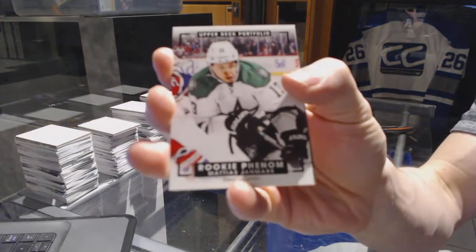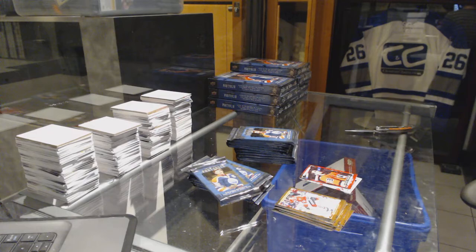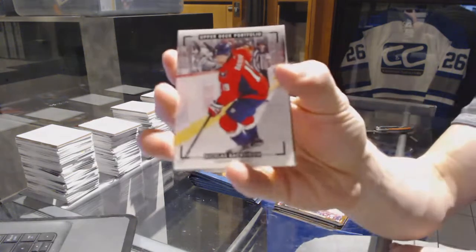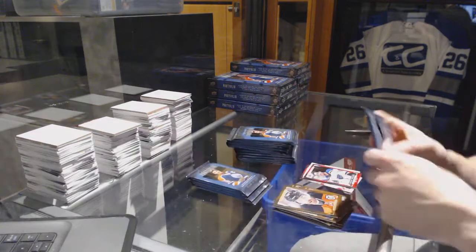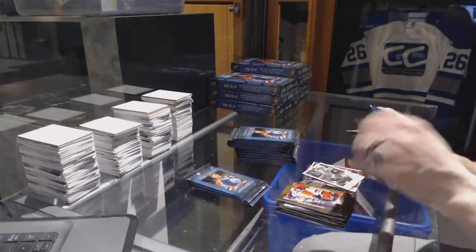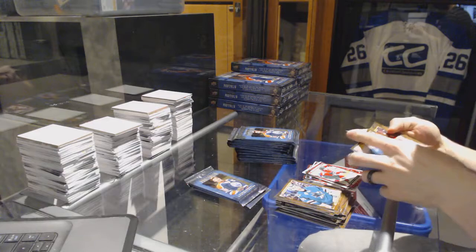We've got a rookie color art for the Dallas Stars Matthias Janmark, rookie for the Ducks Shea Theodore. Someone can pull up who the redemptions are — the rookie redemptions in this set — just in case we hit any. Color art for the Capitals Nicholas Backstrom, rookie for the St. Louis Blues Robbie Fabbri.